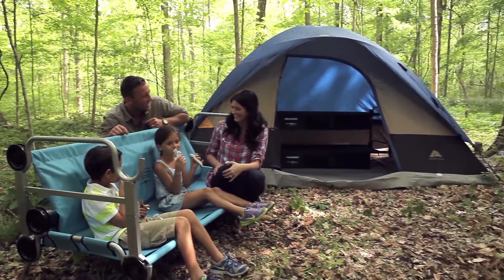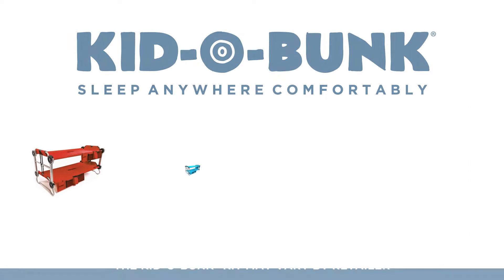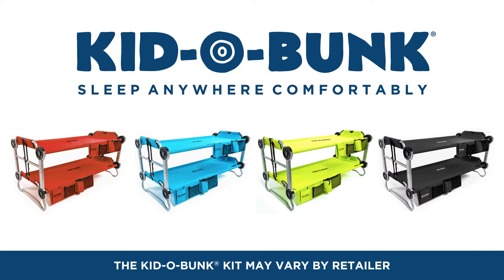The carrying bag holds all parts, allowing for easy transportation and quick storage. So, what are you waiting for? Order your Kiddo Bunk today.